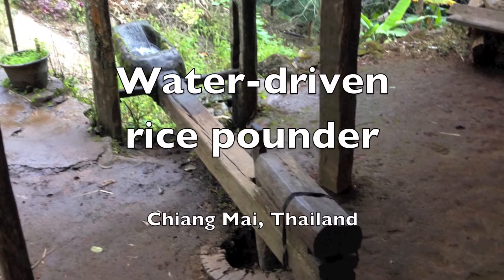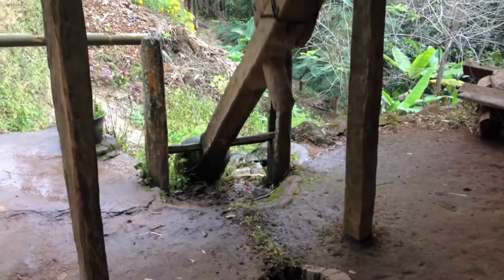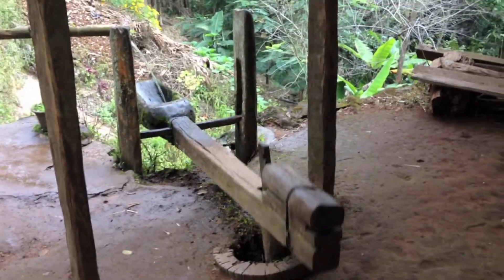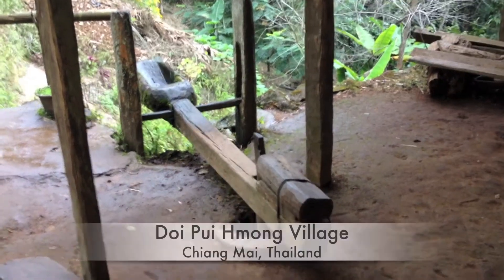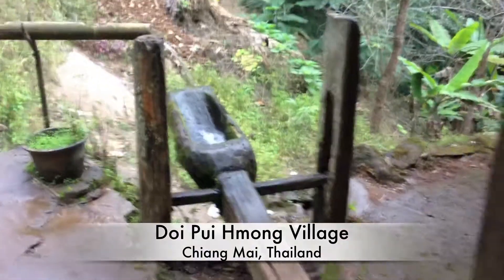Water-driven rice pounder. A rice pounder is an agricultural tool made from a simple machine. This one is located in Doipui, a Hmong village in the northern province of Chiang Mai in Thailand.